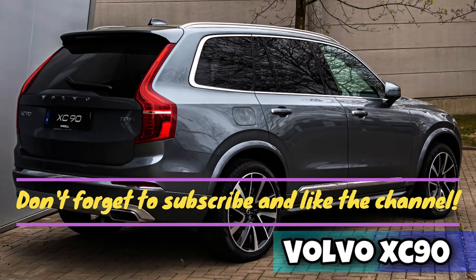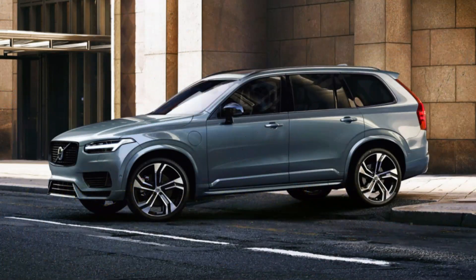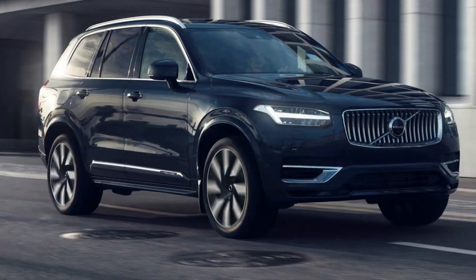The MK2 XC90 was originally launched with just the Momentum and the top-end Inscription trim levels. The latest XC90 models have been repeatedly recalled by manufacturers, so be sure to check if all the necessary maintenance work has been completed before buying.